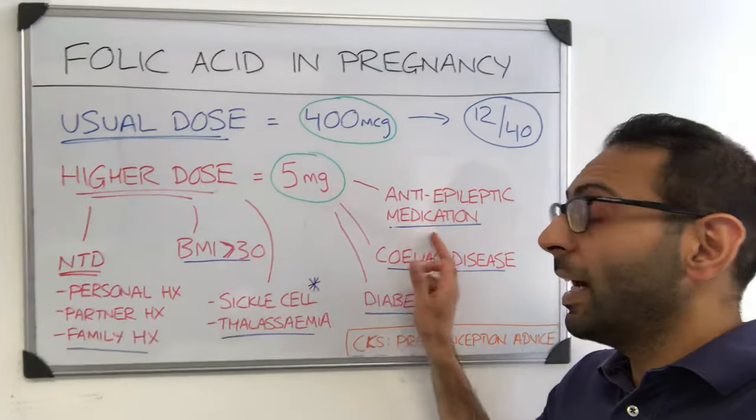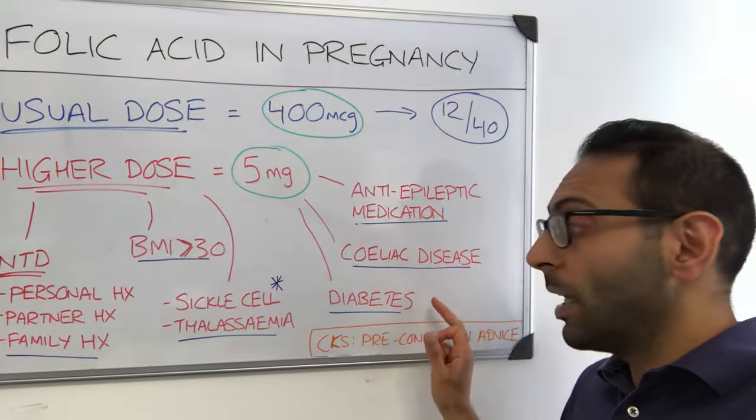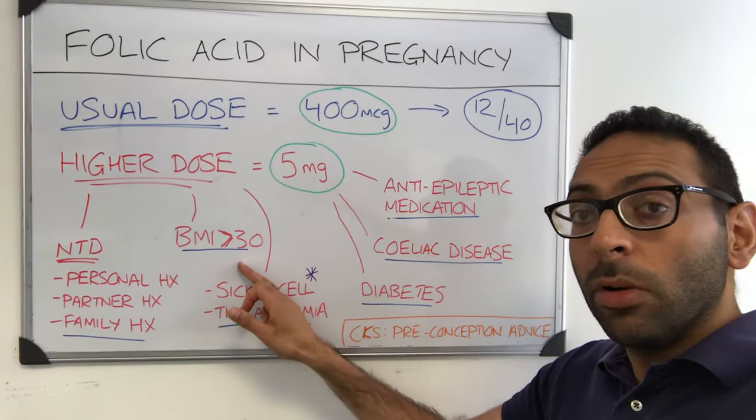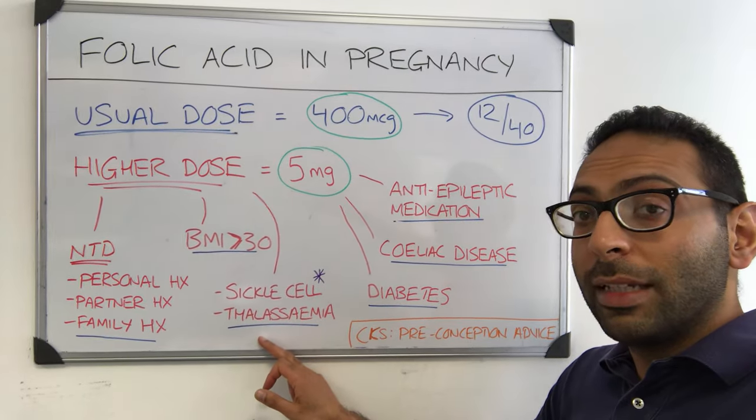Secondly, if you take an anti-epileptic medication. Thirdly, if you have coeliac disease. Fourthly, if you have diabetes. Fifthly, if you have a BMI of 30 or more. And finally, if you've got a history of either sickle cell or thalassemia.